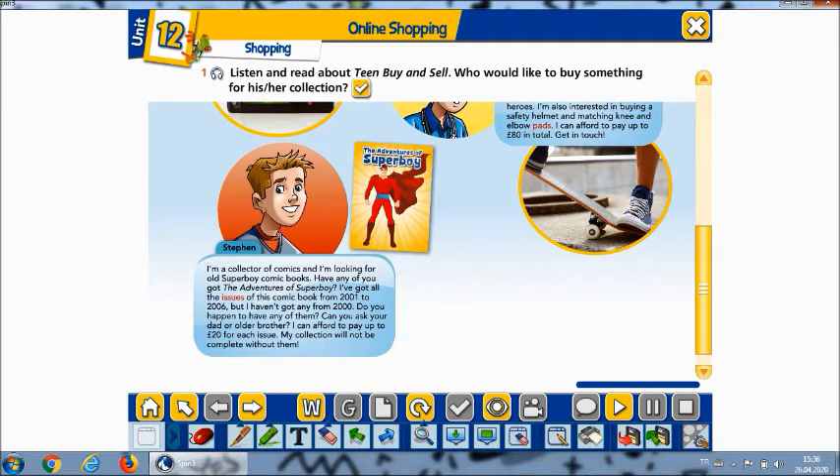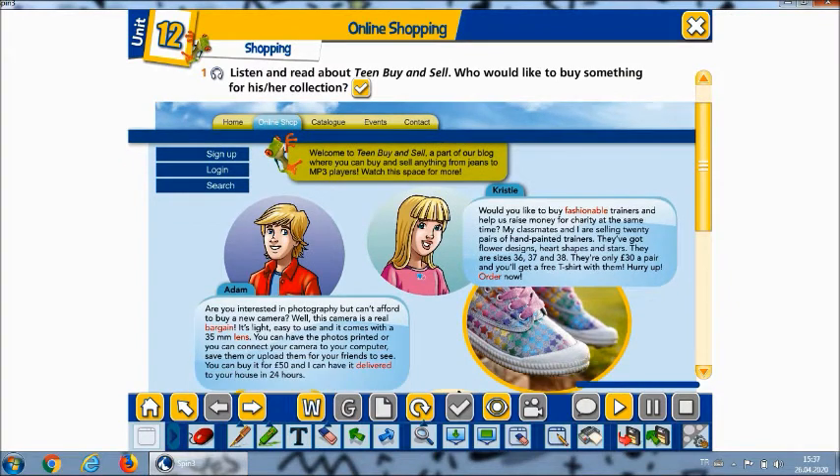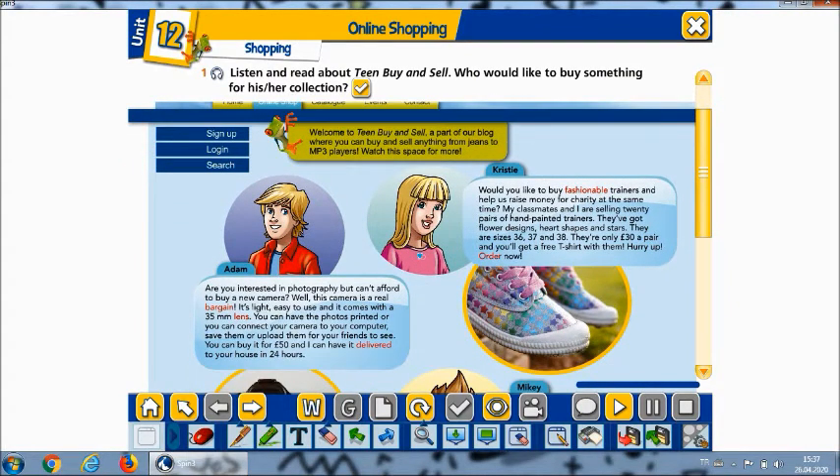I want to talk about some vocabulary. The listeners read about teens buying and selling — who would like to buy something for their collection. Right now, bargain: a thing bought or offered for sale much more cheaply than is usual or expected. And deliver means to provide something promised or expected.